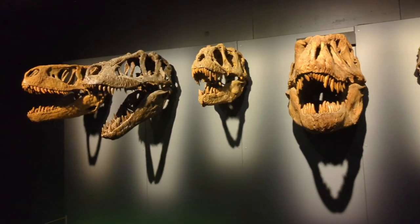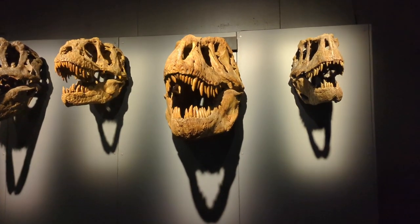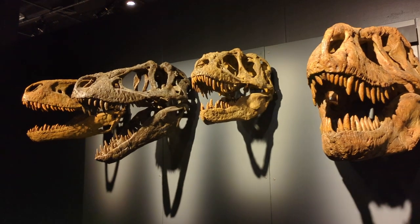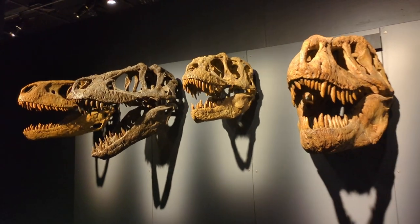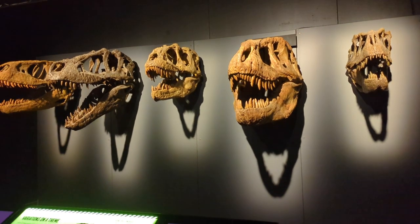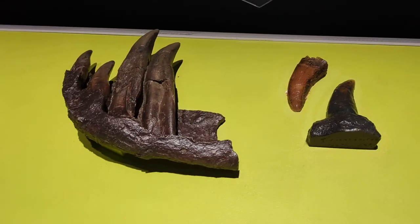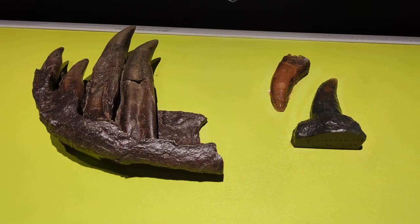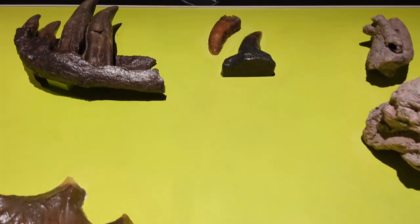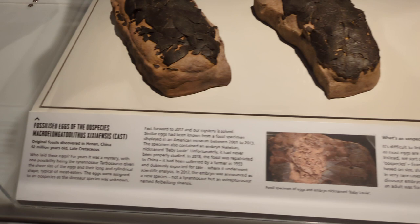They have some various T-Rex skulls on this wall. The key thing you notice with all of these are the incredibly sharp teeth. These are scary creatures. Here they are up close — some fossilized teeth and claws up close. Not good.